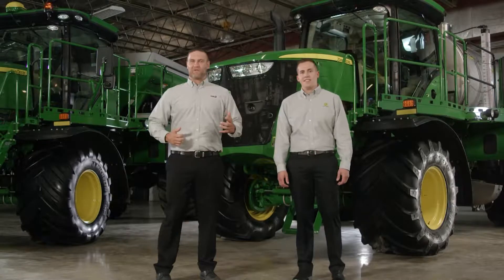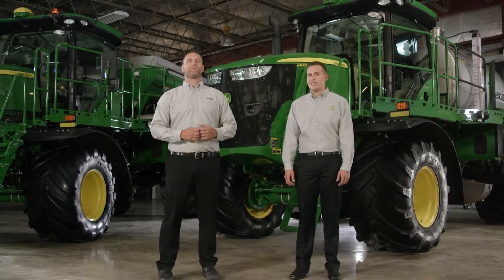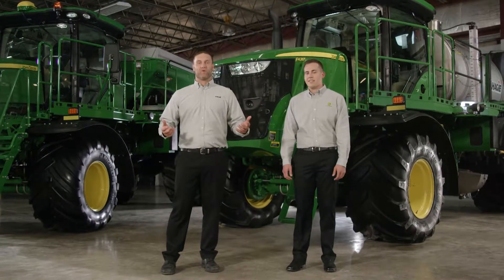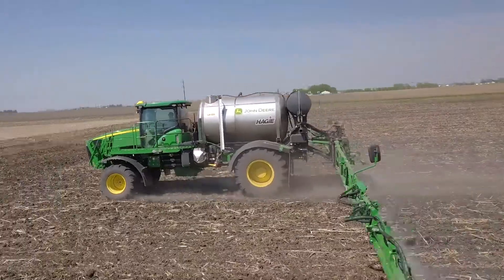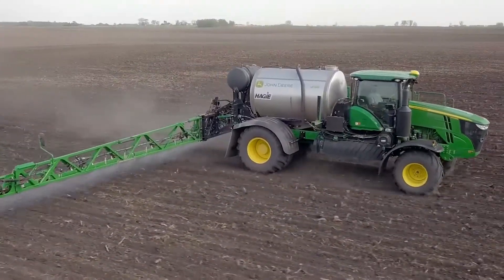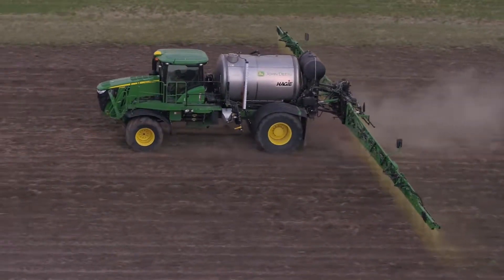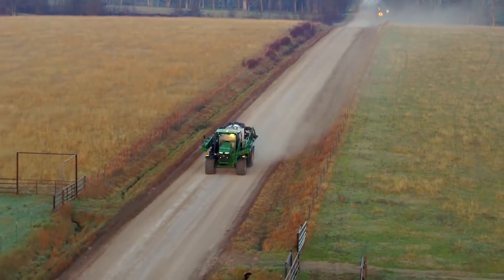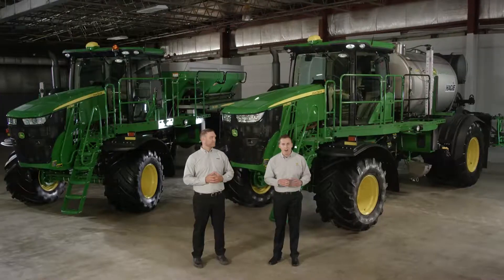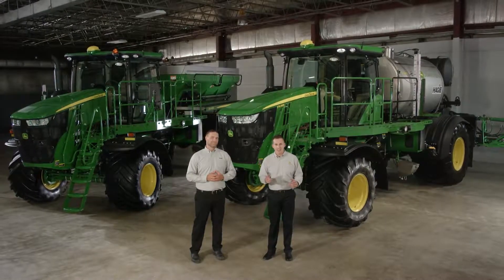This F4-365 high-capacity nutrient applicator is a beast. It can be equipped with a dry spinner spreader, air boom, or the new LS-475 liquid system. It features large solution and rinse tanks, the fastest fill rate, the widest range of flow rates, with the widest factory-installed boom, and the fastest transport speed. All of these industry-leading advantages will help you cover more acres in a day.